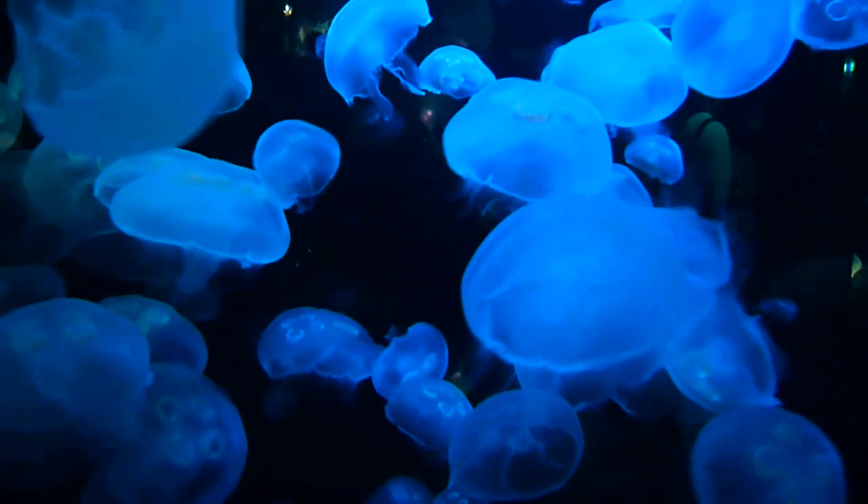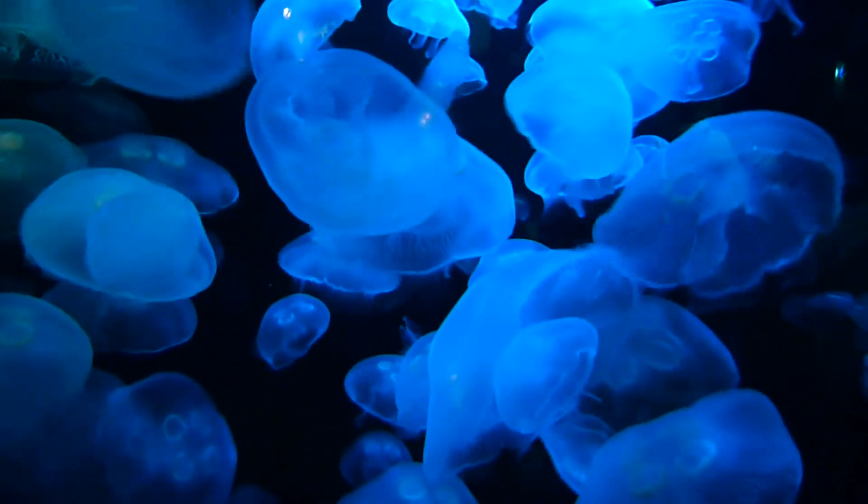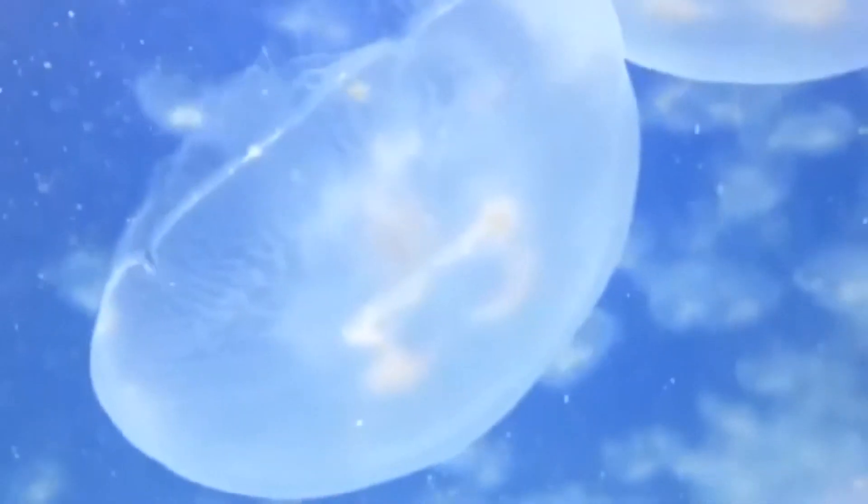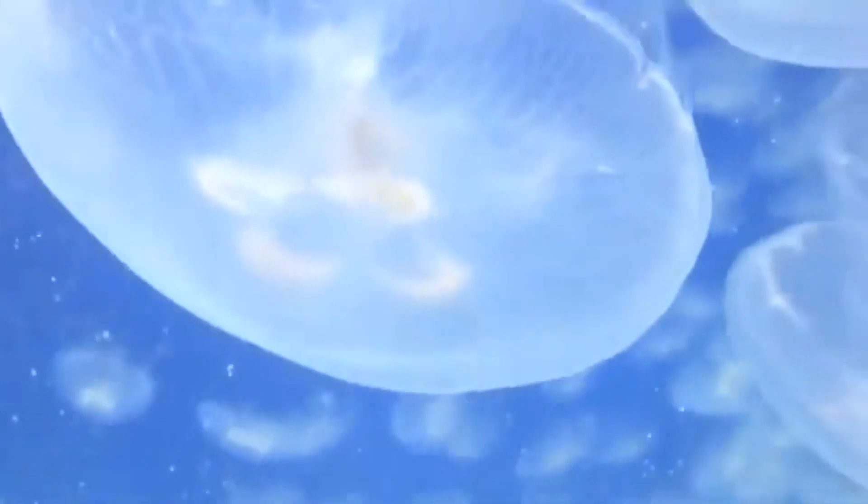There are about two dozen currently classified moon jellyfish species, but they can be difficult to tell apart from one another. The most standout feature for the group as a whole are the four pronounced horseshoe-shaped regions within their bell.